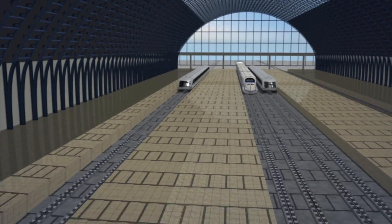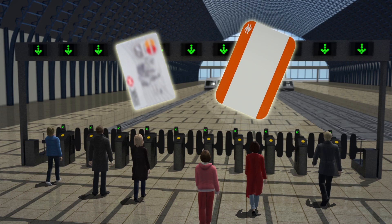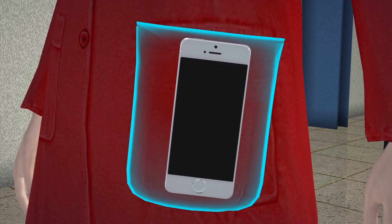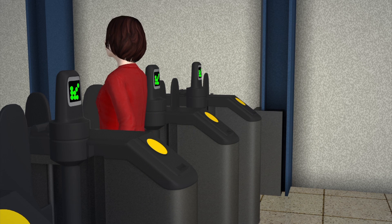Ticketing options for the UK rail system are currently limited to paper tickets and credit cards, but that could change in the near future. Passengers may soon be able to open ticket gates using an app and Bluetooth signals on their smartphones.